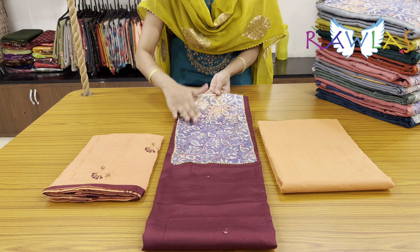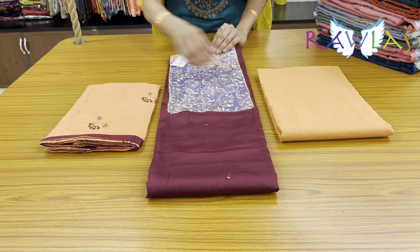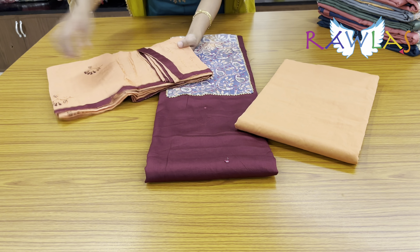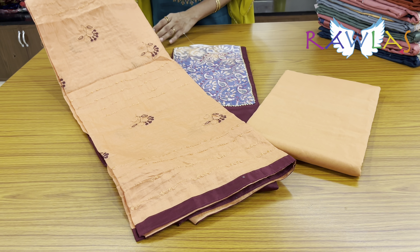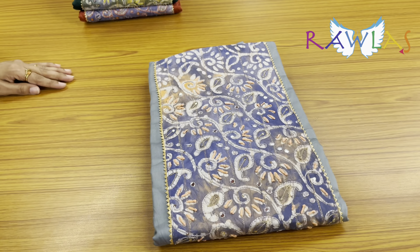And peach gradient patchwork for the neckline — you have embroidery and mirror work highlights, a lovely plain bottom in pure cotton. This is the cotton silk dupatta in peach color with embroidery work, also priced at ₹1316.